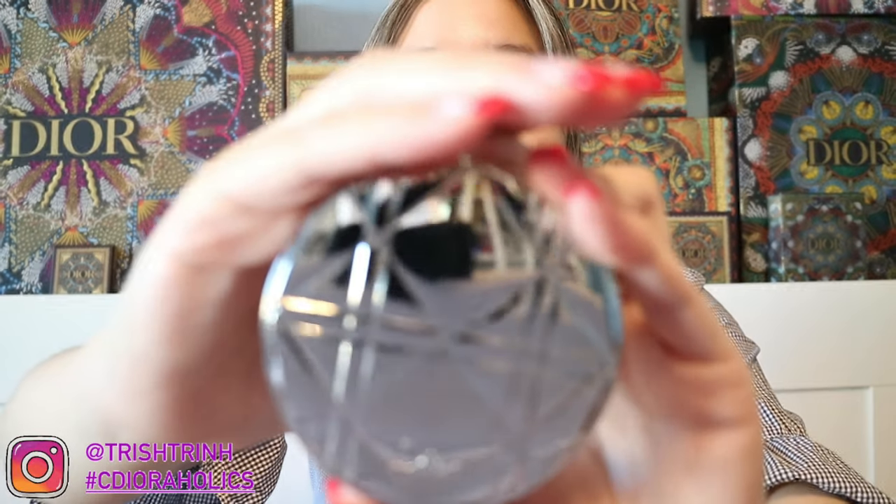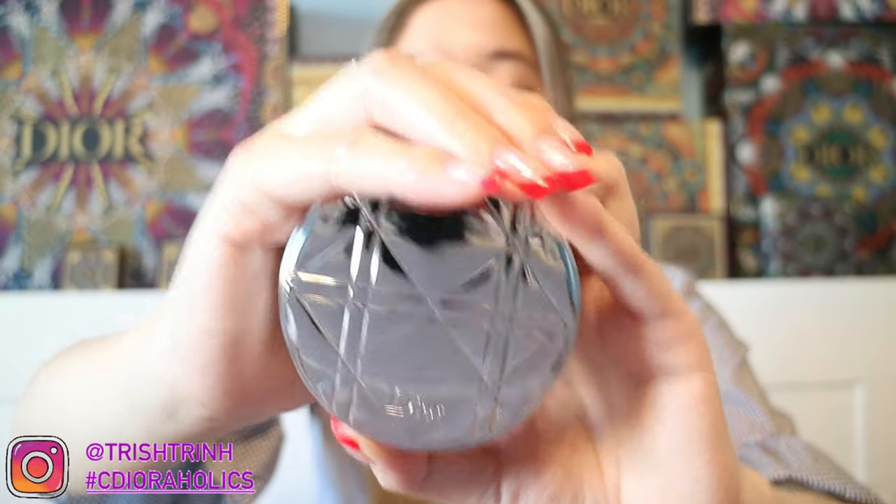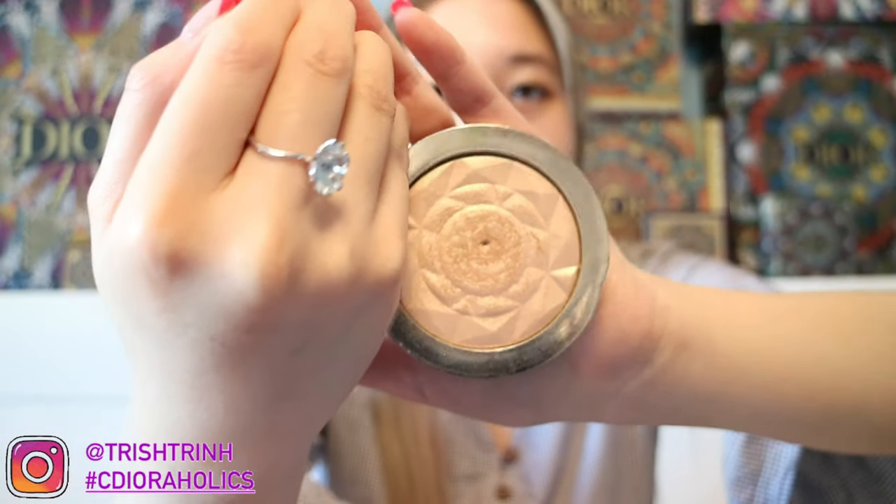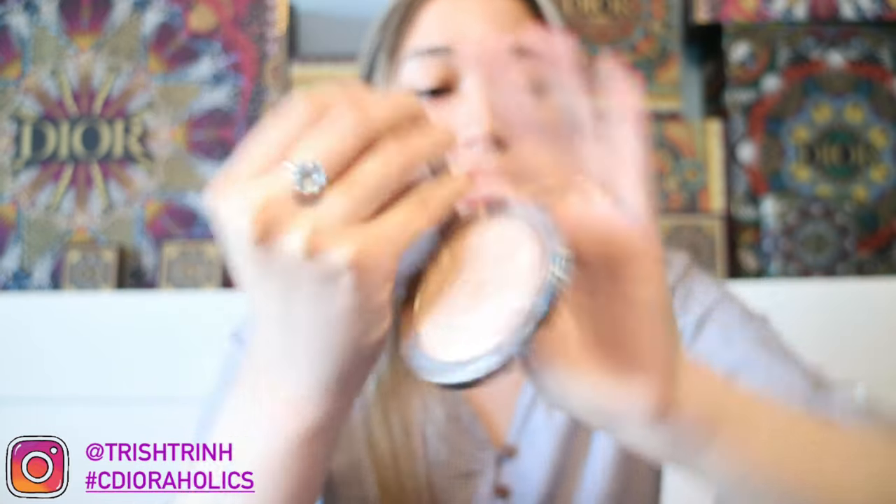For highlighter, this is my all-time favorite — the Dior Skin Nude Air Luminizer in 001. I love it so much. Even the packaging is really nice. It's such a beautiful highlighter shade. I'm not wearing any makeup today, only lipstick and curled eyelashes, but this is absolutely my all-time favorite highlighter.